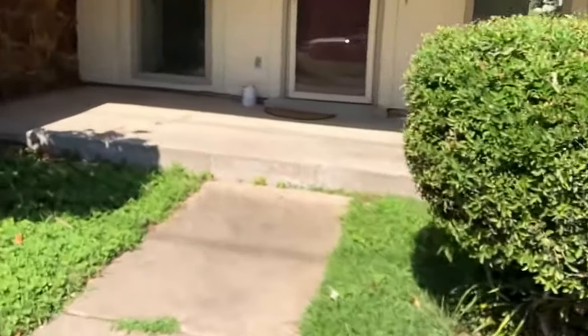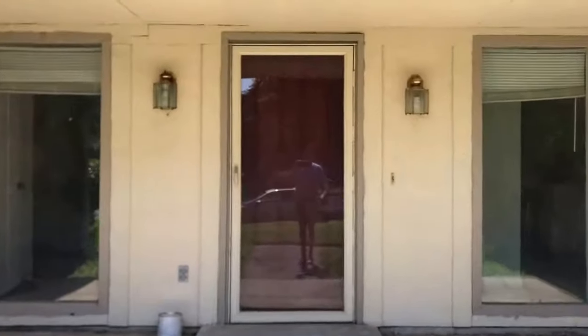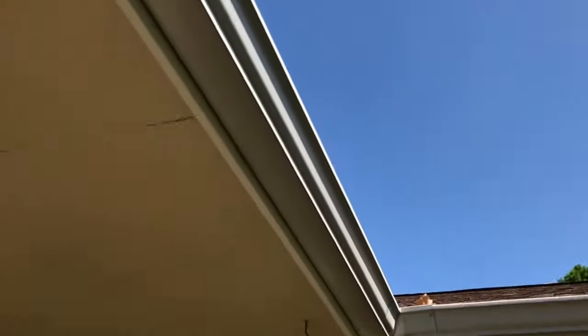As we move to the front door, you can see on the top there's some hooks and whatnot. Some cracking on the pavement.